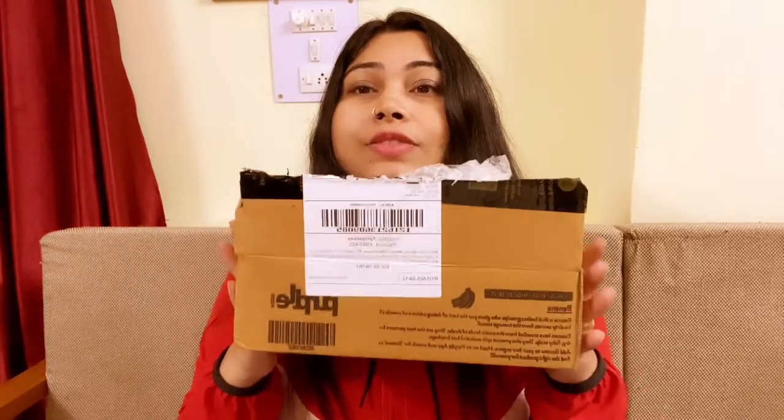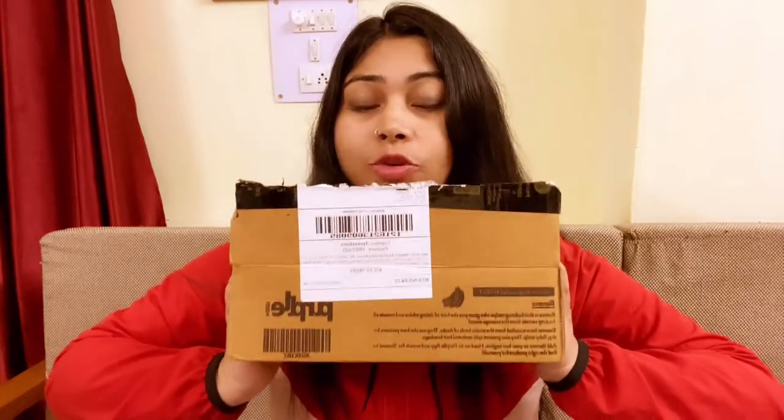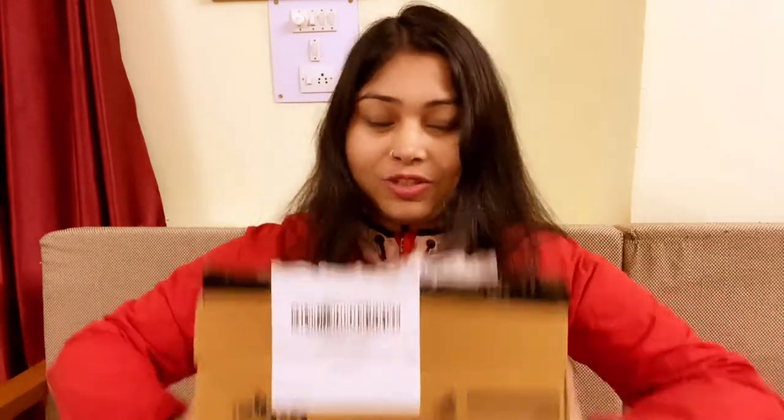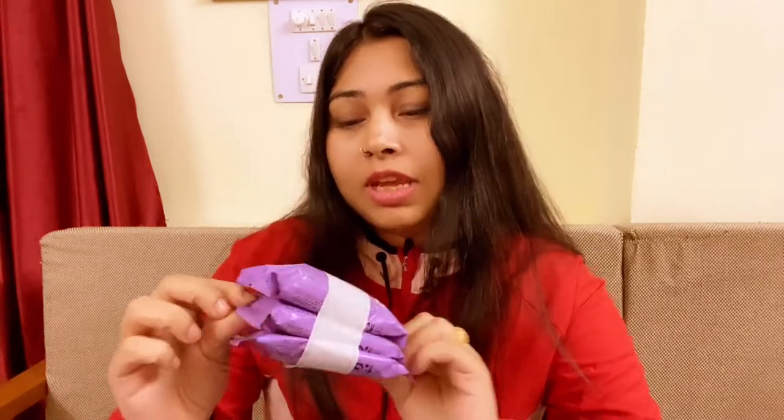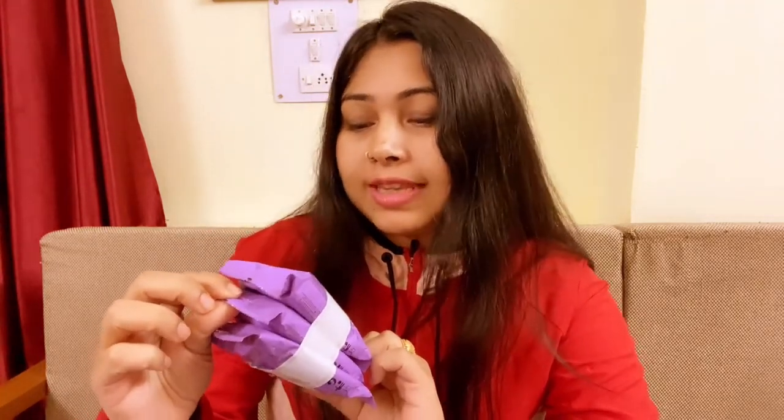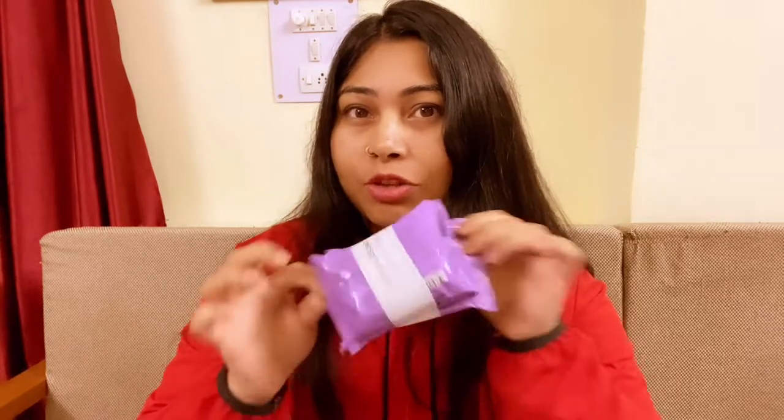So guys, this is the box where I have all my products. Let's check and show you what it is. The first item is Makeup Remover Wipes, and this is from the brand Faces Canada. I got an offer on this one.